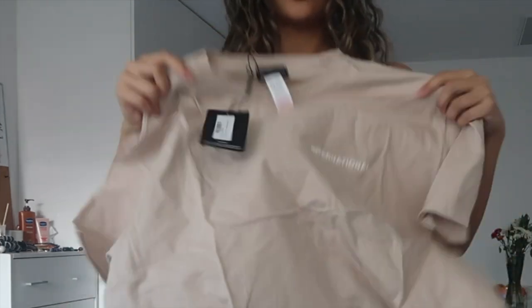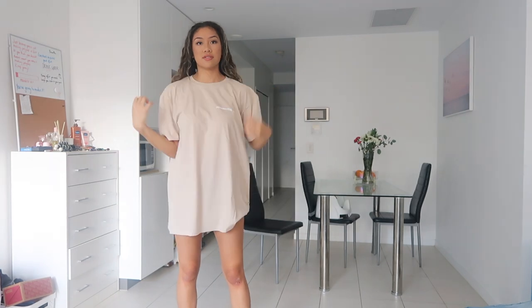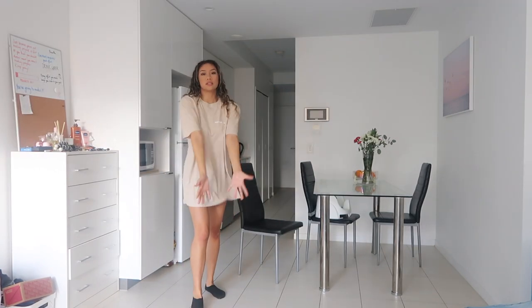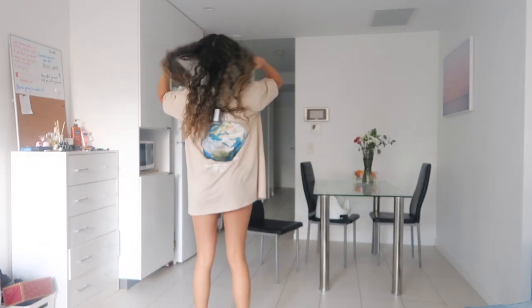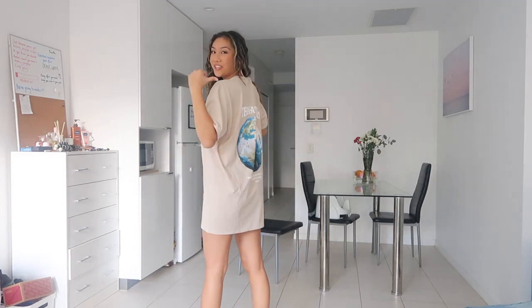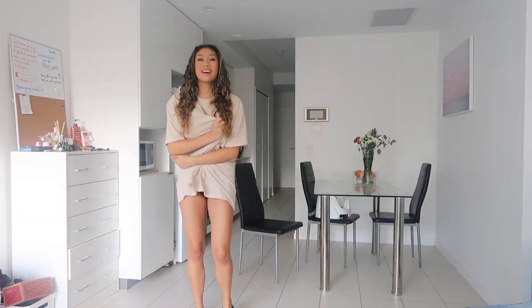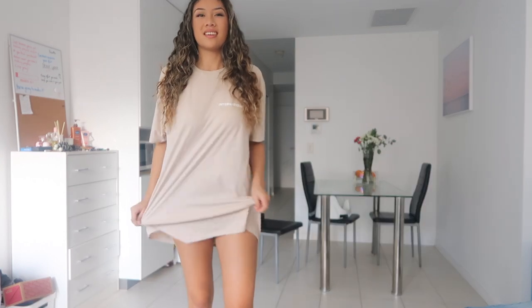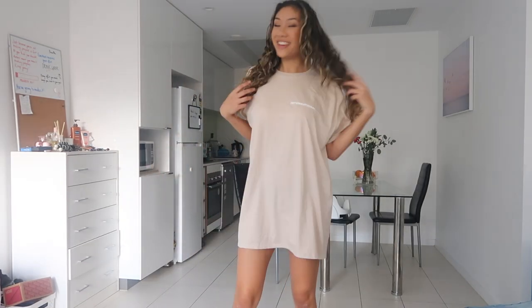My makeup still stayed, so you really just have to get good makeup. This is a one-size t-shirt in the color stone. I love big t-shirts — yes, oh my god, amazing! It also has something on the back: 'International' — got the world on my back. The material, the color, the back — it's so cute, I love it.